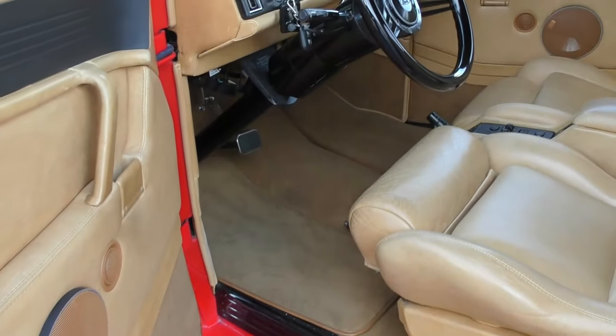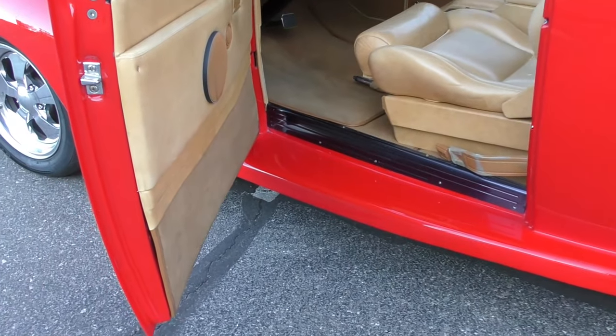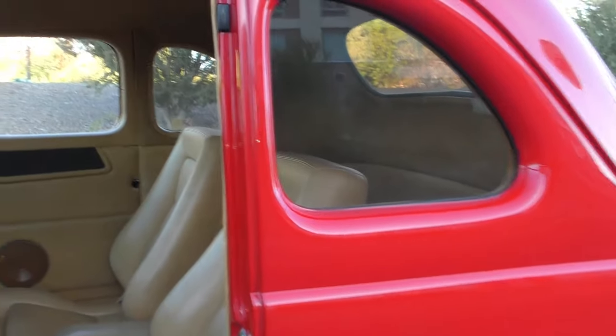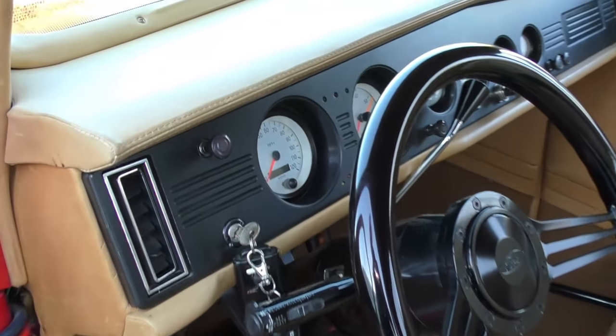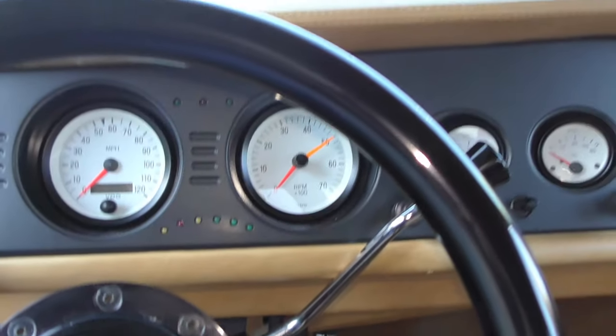This car was custom built in Lake Havasu City by a gentleman, who then sold it to another gentleman here in Lake Havasu — the current owner. He's owned it for a number of years. It's definitely the kind of car you can drive — we drove it down here and it drove nicely on the highway. Brakes work well; it has four-wheel power disc brakes.